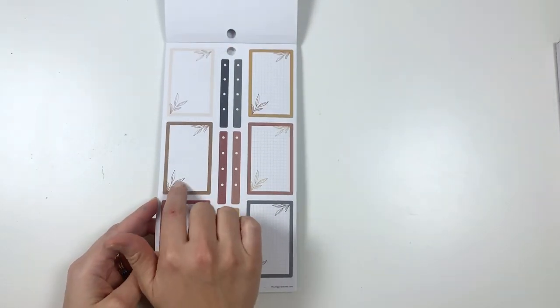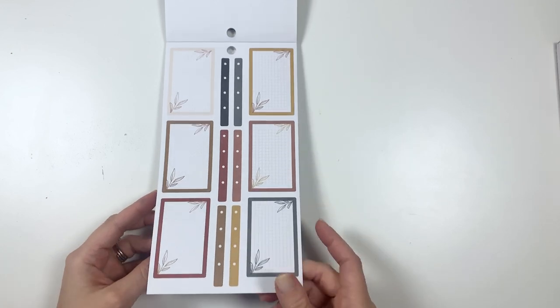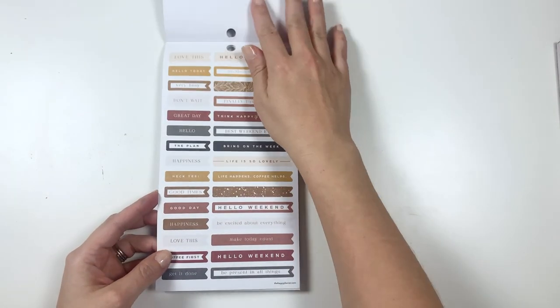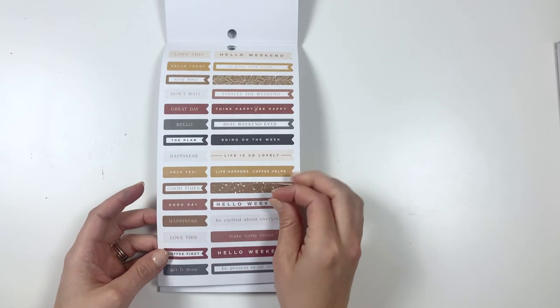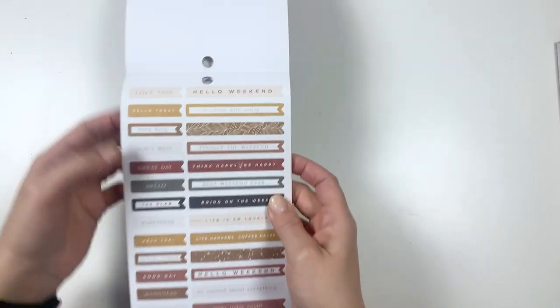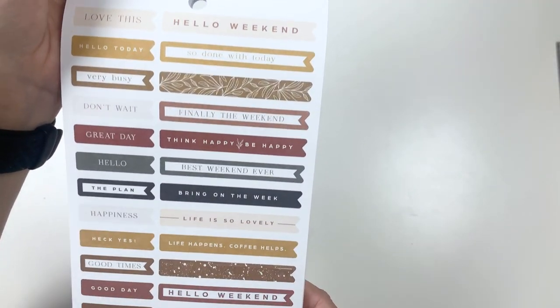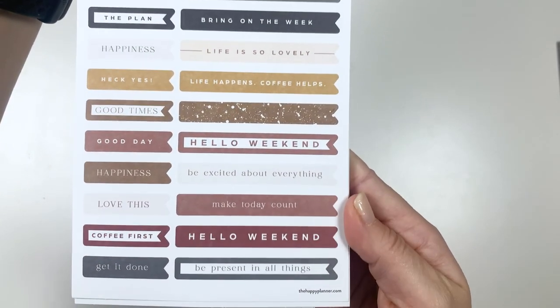Oh, lots of boxes — I love these little leaves coming off of them. And this color scheme is super calming. These are some nice little stickers. I love putting them with washi and things like that. I'm not going to read all of them, but you can pause if you want to look at something in closer detail.